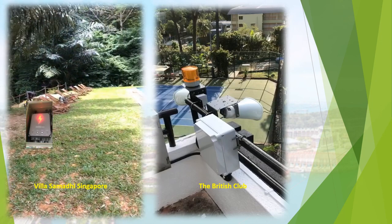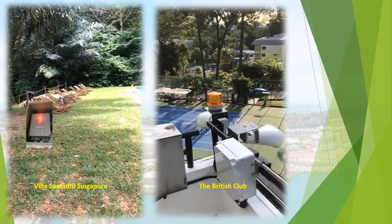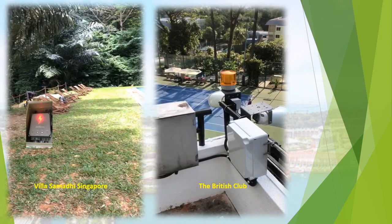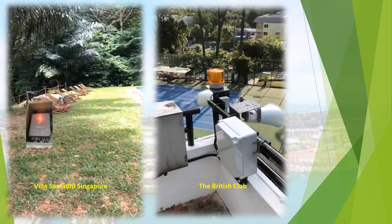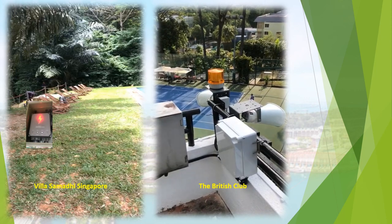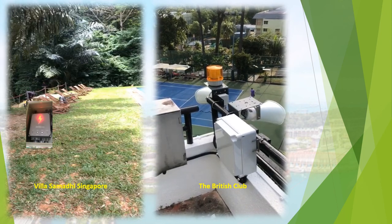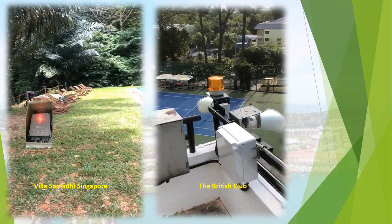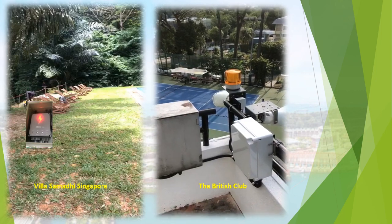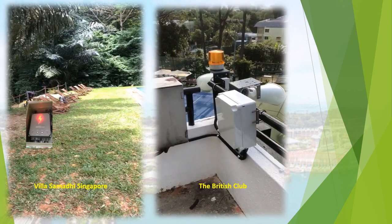The British Club — Aura's system is installed near the tennis court. The weather report indicates possible lightning activity in this area. For your own safety, please move to a sheltered area immediately.